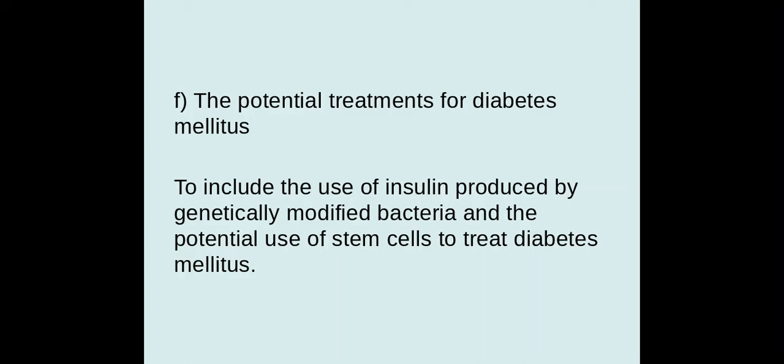Hello biologists and welcome to this session where we're going to take a look at the treatment for diabetes. There are two types of ways in which you can regulate your blood glucose concentration and help to keep it within a certain range. In addition to those, you also have eating less sugars within your diet.